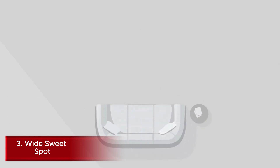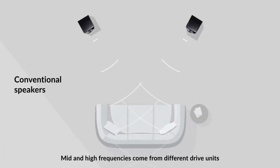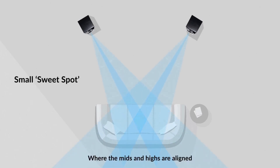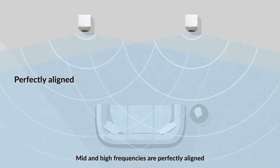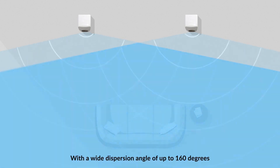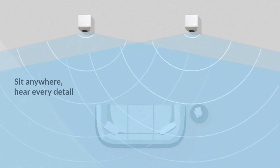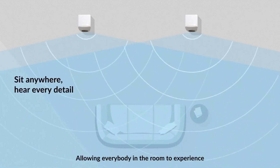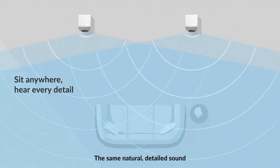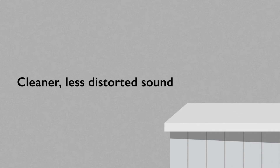Number 3: Wide Sweet Spot. KEF speakers are renowned for their wide sweet spot, a feature primarily achieved through their Uni-Q Driver Array. This technology expands the optimal listening area, allowing multiple listeners to enjoy high-quality sound simultaneously from various positions in a room. The wide sweet spot provides more flexibility in speaker and furniture placement, making KEF speakers less sensitive to exact positioning, and creates a more immersive and natural listening experience by maintaining consistent sound quality and stereo imaging across a broader area. This feature is particularly valuable in modern living spaces where ideal listening setups may not always be possible due to room constraints.